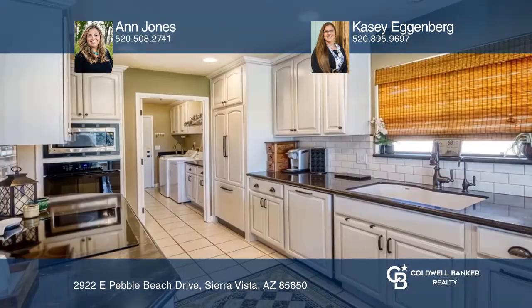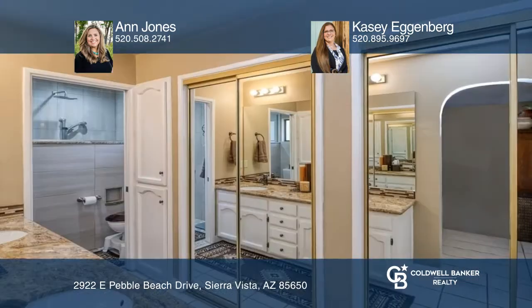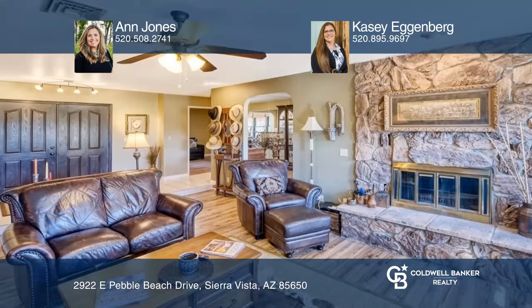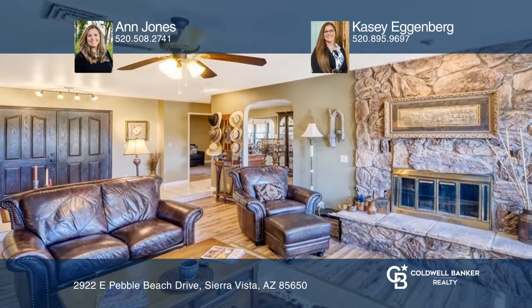The updated gourmet kitchen offers ample storage and counter space. The primary bath features a walk-in shower and double sinks. This is a desirable location with no HOA.